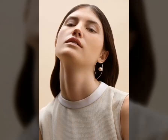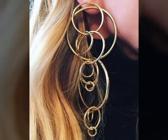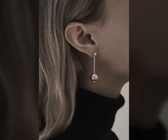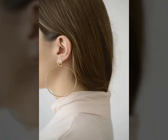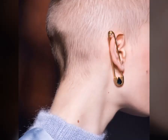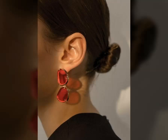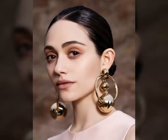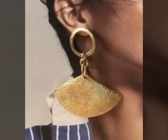Trends in ear ornaments are fast-changing, while some trends diminish as quickly as they emerge. Certain others stand the test of time to become a timeless classic. Hoop jewellery is one such trend belonging to the second category. With a history that can be traced back to several thousand years, they enjoy a safe and secure position in jewellery lovers' collection.